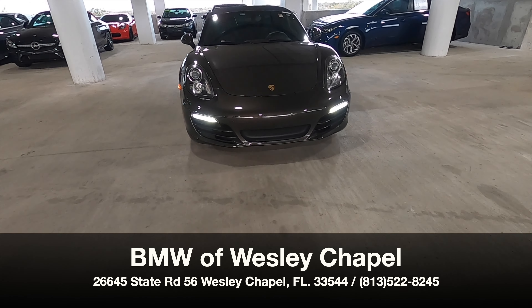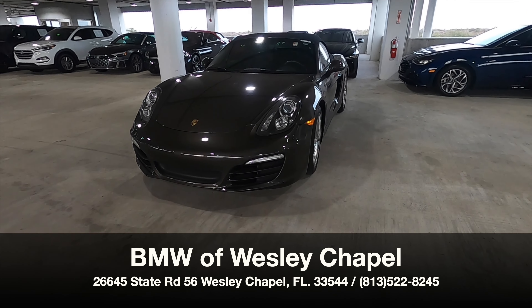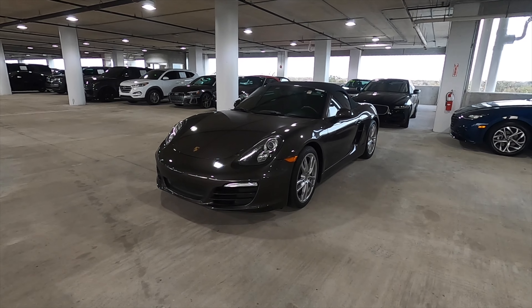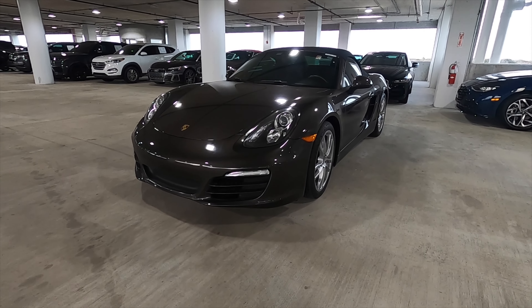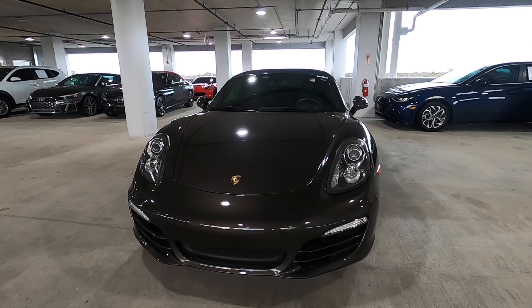BMW of Wesley Chapel presents the 2013 Porsche Boxster S in cognac exterior with a black interior. The Porsche Boxster was introduced back in 1997, and nearly every year it got a slight refresh.